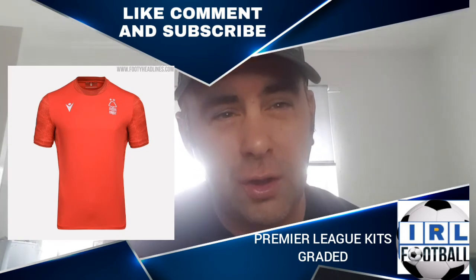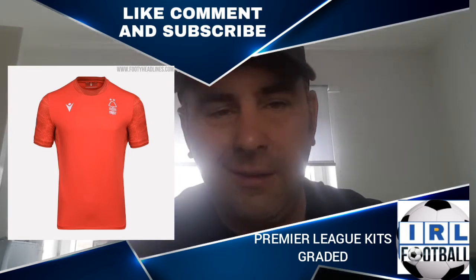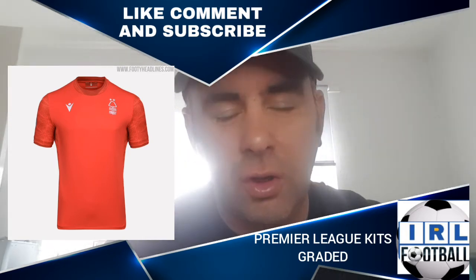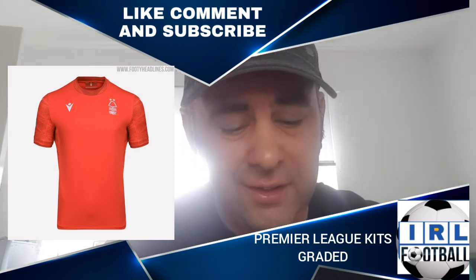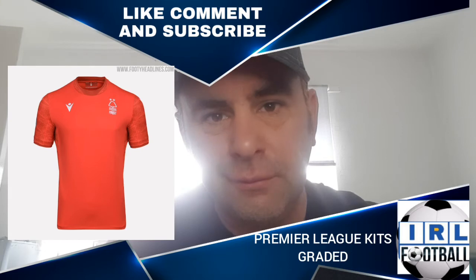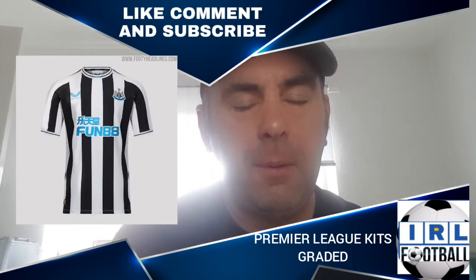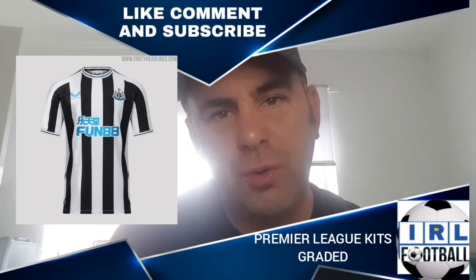We go on to Nottingham Forest — it's a plain red shirt. I'm not even sure if this is the official shirt, to be honest — I found these all online. Please let me know in the comments if this is the shirt. It's just a typical red shirt, it gets a C rating.